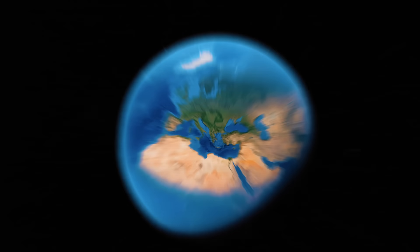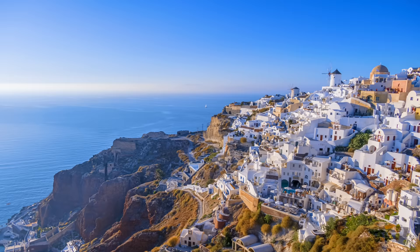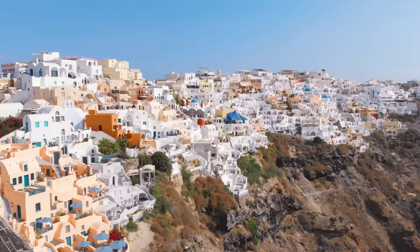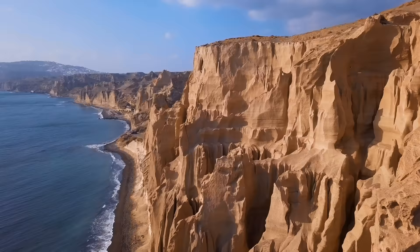Hey everyone, welcome back. I'm on the popular island of Santorini in Greece to check out the island because it is a lot more than what you might think. You may have seen Instagram photos, TV shows, YouTube videos on Santorini, but what is it really like? This is the town of Ia — it's very pretty, but what is the rest of the island like? It actually has beaches, and we'll go check them out and so much more.